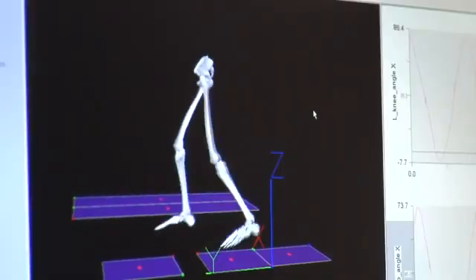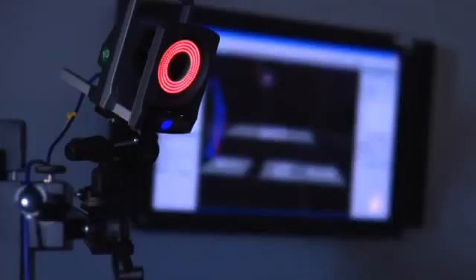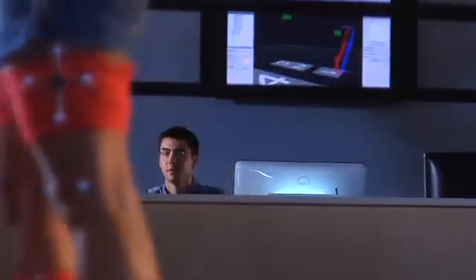We typically see patients over a period of time, so we can compare them at a baseline and then do some sort of intervention. Interventions could be exercise programs, surgery, or using a new orthotic, and then have them come back once or even multiple times to see how they've progressed.